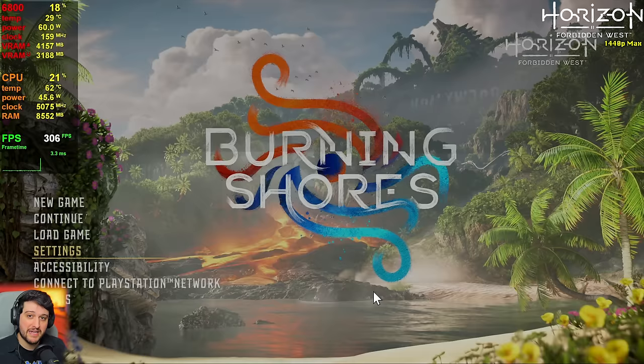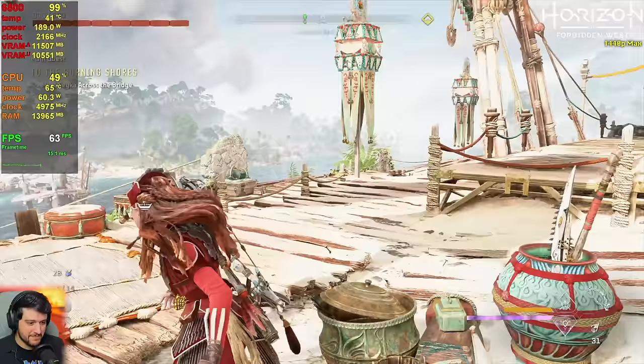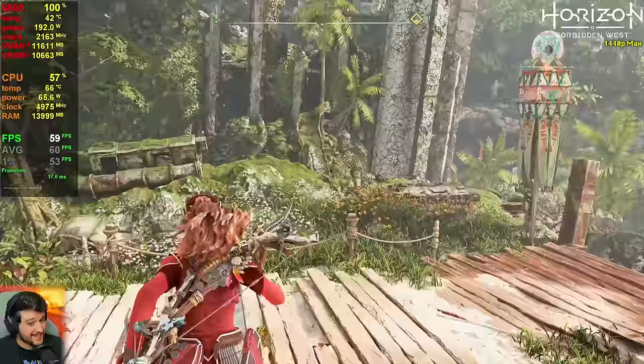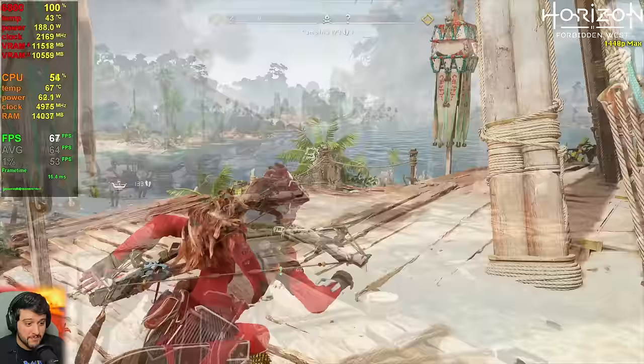Let's start with a recent title — Horizon Forbidden West. We're playing at 1440p using TAA and the highest settings, aside from motion blur, vignette, and chromatic aberration. It's looking fantastic here at 1440p max settings, getting 60 to 70 frames per second consistently. This is the Burning Shores DLC, which is definitely a bit more intensive than the base game. It does drop a little below 60 FPS from time to time, but only in settlement areas in the DLC — in the base game it stays above 60 100% of the time.